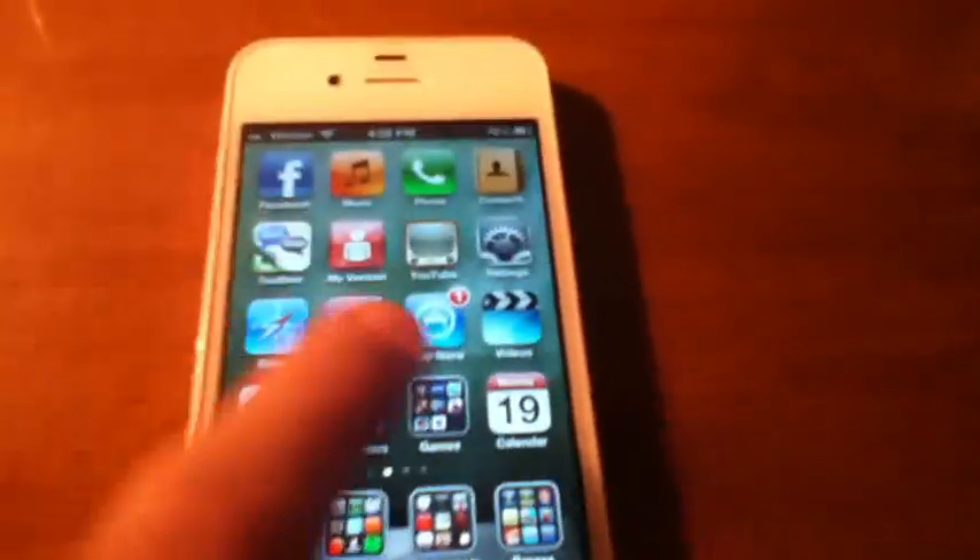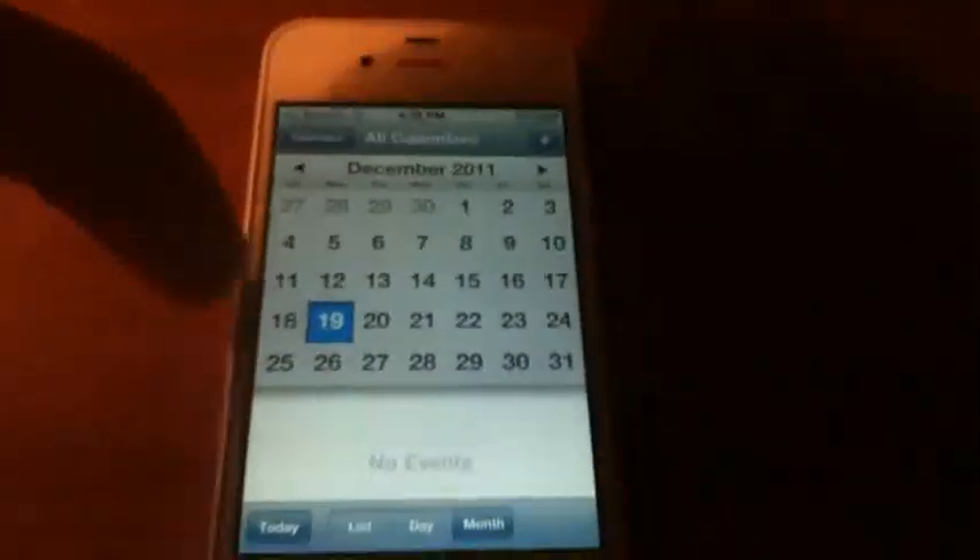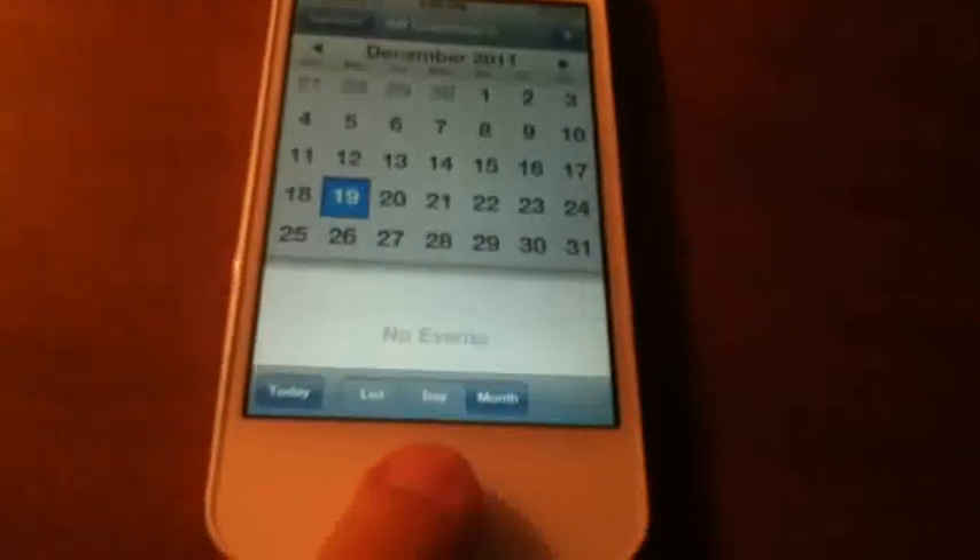I'm going to exit out of that. There are some new calendars which you might think haven't changed at all, but look at this — it actually gives you a column here with the times and everything right over here. That's actually a feature originally from the iPad. Just some little features I thought I'd show you on the iPhone 4S.